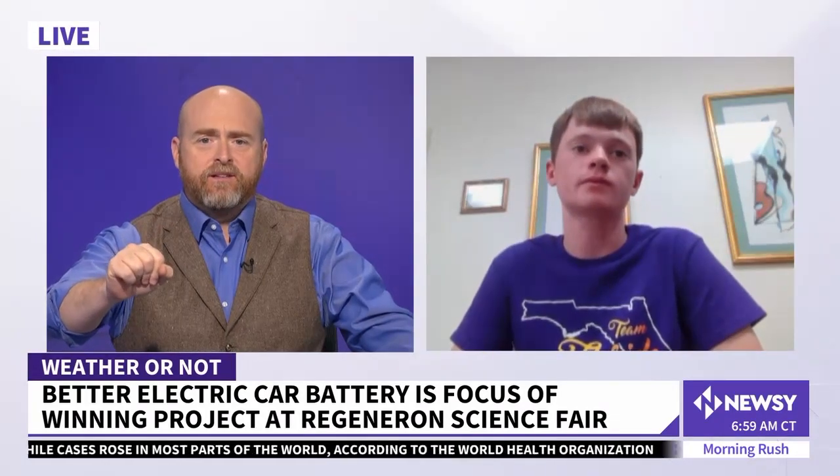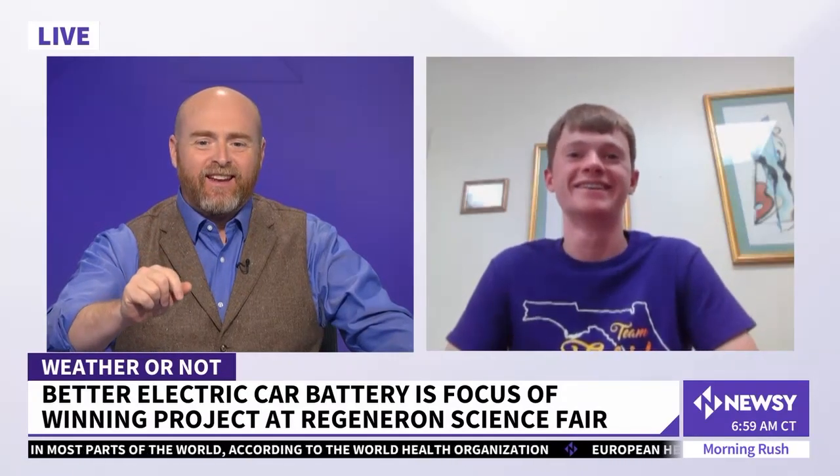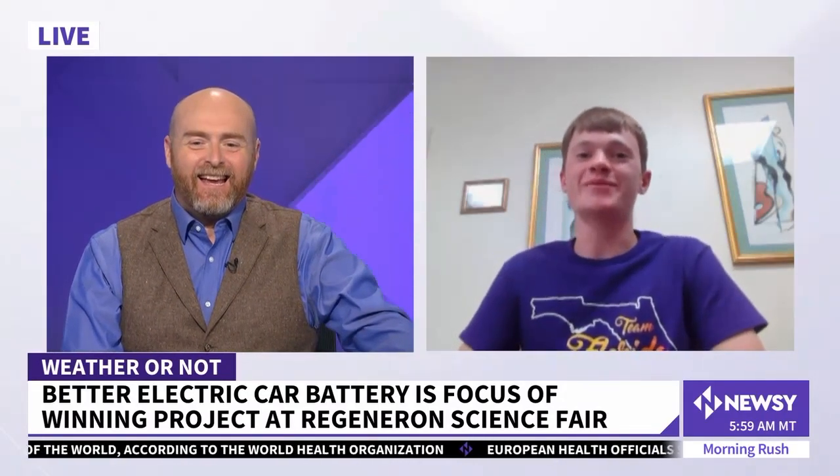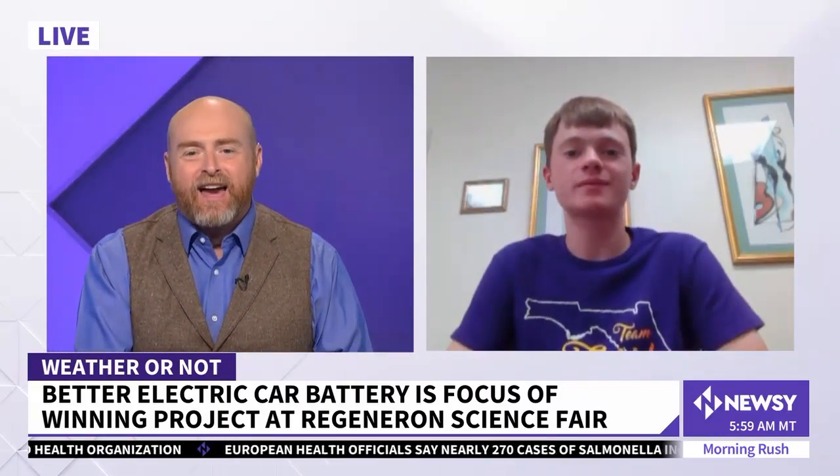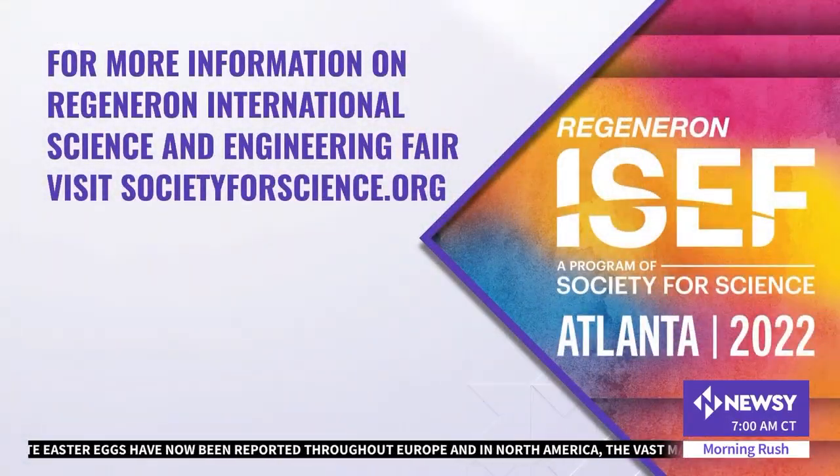Real quick question — have you heard from Elon Musk yet? Has he tweeted you yet? Not yet, but hopefully in the future. Winner of Regeneron's International Science and Engineering Fair, an extremely smart kid — you're going to hear his name again: Robert Sanson. Thank you so much for keeping up with all of the science. We need a lot more kids like you. Congratulations! You can check out more on the great science projects and winners from the Regeneron ISEF at societyforscience.org.